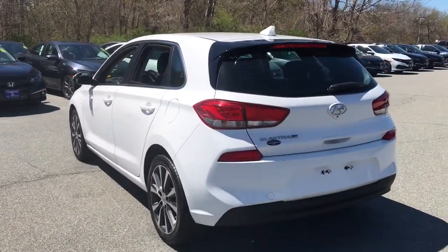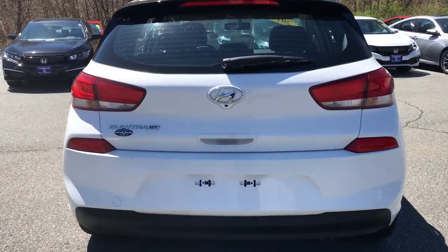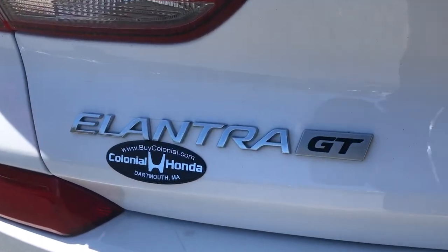Keyless entry, 4-cylinder engine, backup camera, satellite radio, iPod, MP3 input, heated mirrors, aluminum wheels, Bluetooth, electronic stability control, rear spoiler.